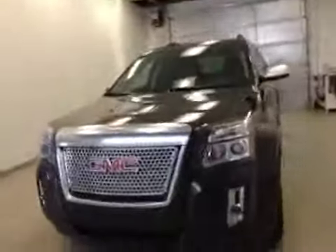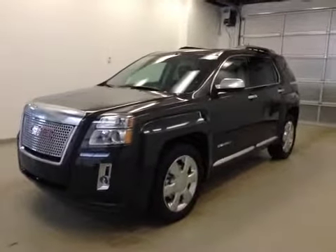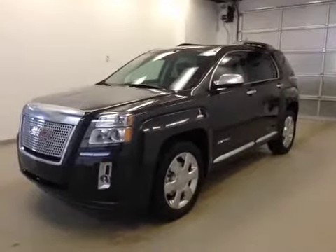Once again, this is stock number 149955, a 2015 GMC Terrain Denali, all-wheel drive, exterior color is Iridium Metallic.